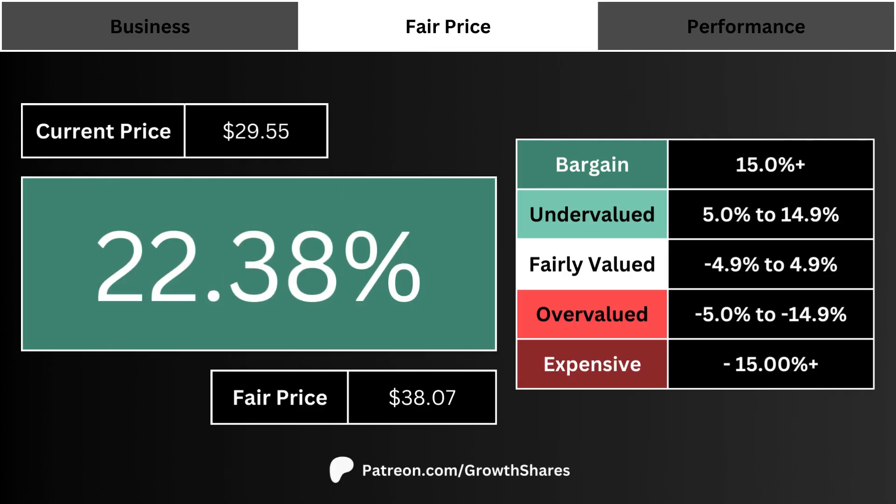Here's the current stock price, along with the company's fair price, so we can figure things out quickly. The big percentage number on the screen is basically how undervalued or overvalued the stock is relative to its fair price. The more positive the percentage, the more undervalued the stock is right now.